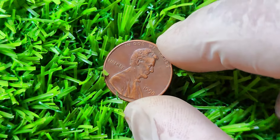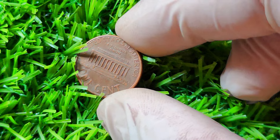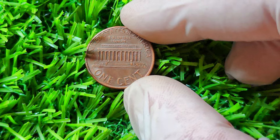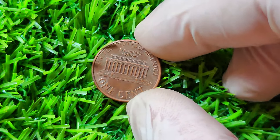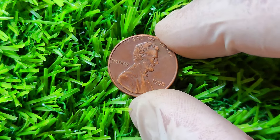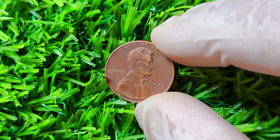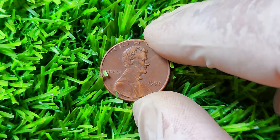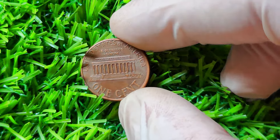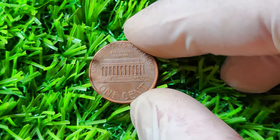So why is this error so valuable? Well, collectors go crazy for coins with unique errors like the Close AM variety. In fact, a 1998 Close AM Lincoln penny in pristine condition has been known to fetch upwards of $1 million at auction. To identify if you have a 1998 Close AM Lincoln penny, carefully examine the reverse side of the coin under magnification. If the letters AM in America are touching or extremely close together, congratulations — you may have struck gold. It's important to note that not all 1998 Lincoln pennies will have the Close AM error; the majority will have the standard Wide AM variety.